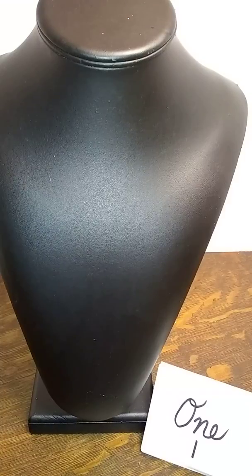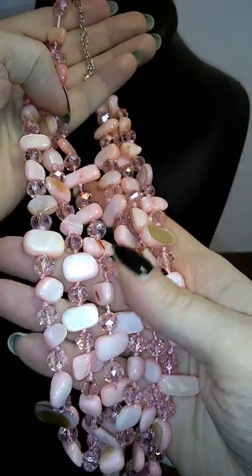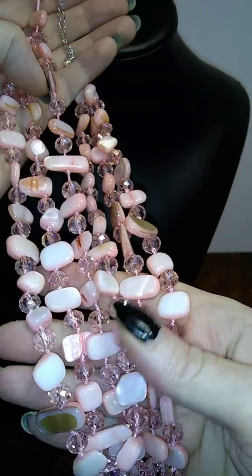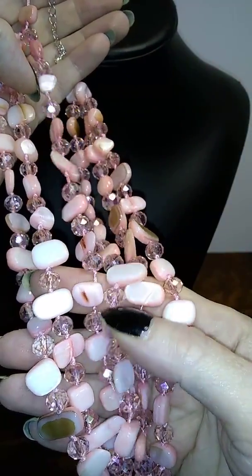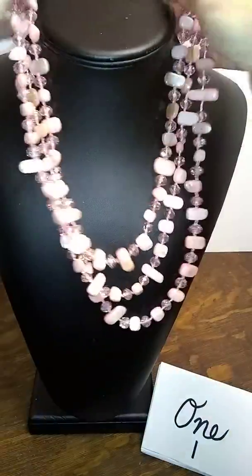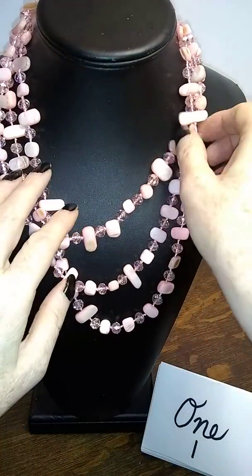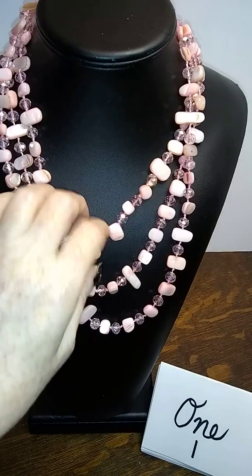Number one is a $3 lot. The $3 is mostly for this really pretty necklace — the other pieces are kind of added. These are knotted, they are really beautiful. These pink faceted beads are really gorgeous, and it's got some pretty shell.